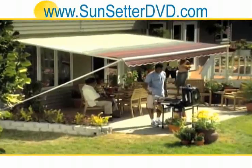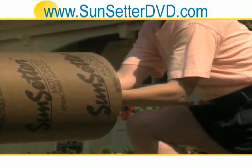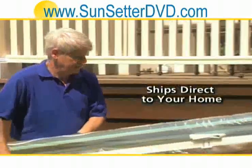With a Sunsetter awning, you can turn that hotspot into a cool, inviting living space. Whether you choose the manual model 900 XT or model 1000 XT, the Vista or the motorized model, your awning will arrive in no time at all.